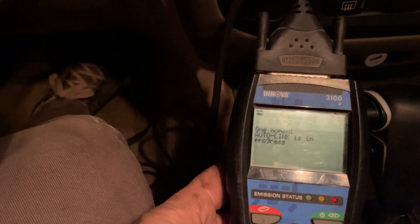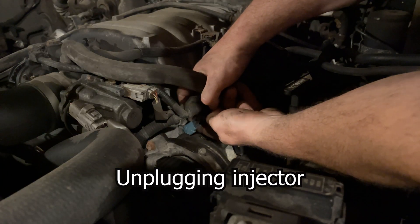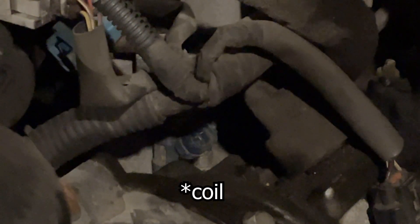What I'm going to do next is unplug the injector, because we need this vehicle tomorrow and I'm not going to get the coil right away. There we go — there's the injector, I've unplugged it. That'll keep fuel from getting down into that cylinder.